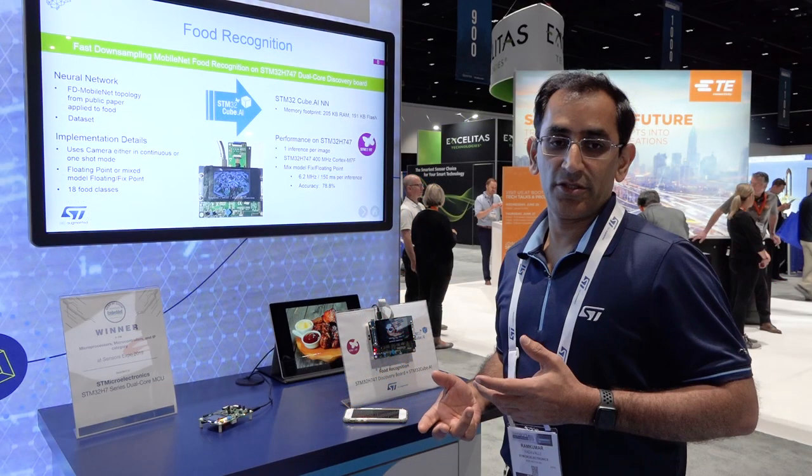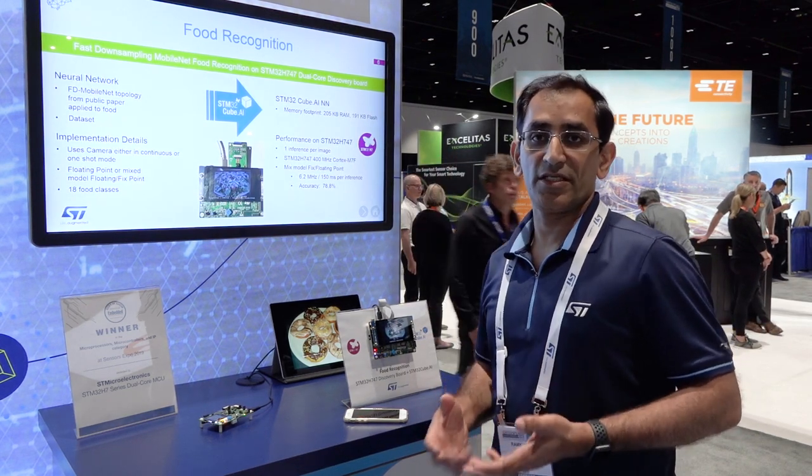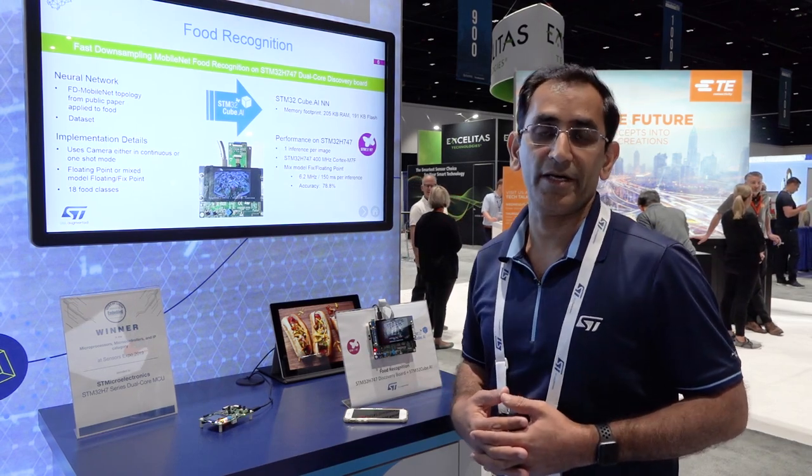Thank you very much. For any further questions, talk to your local sales representative from ST or go to ST.com. Thank you, bye-bye.